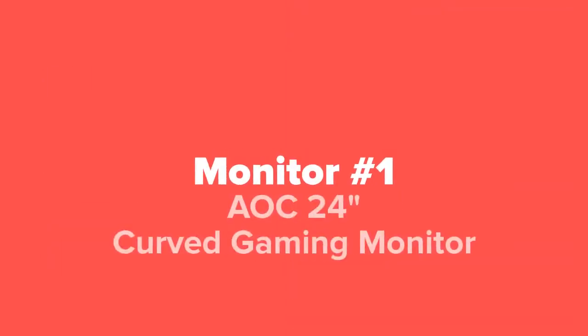Last but not least, in our number one spot, we've got the AOC 24-inch curved gaming monitor.